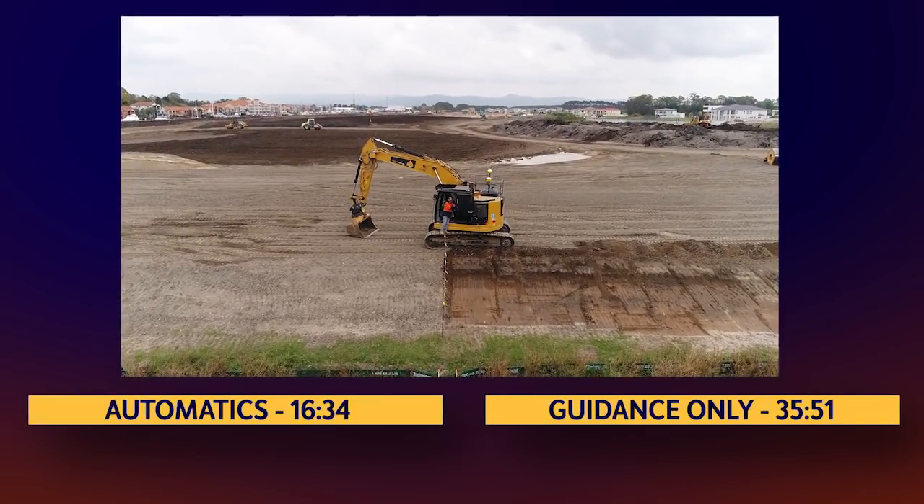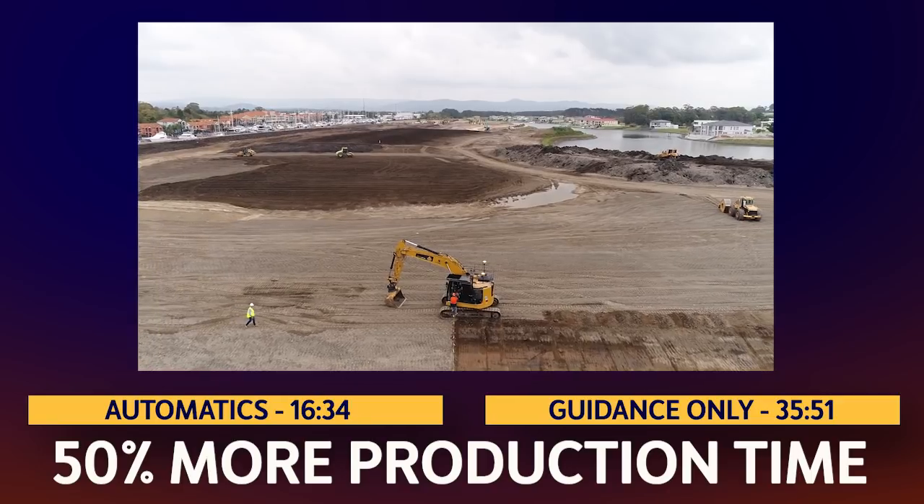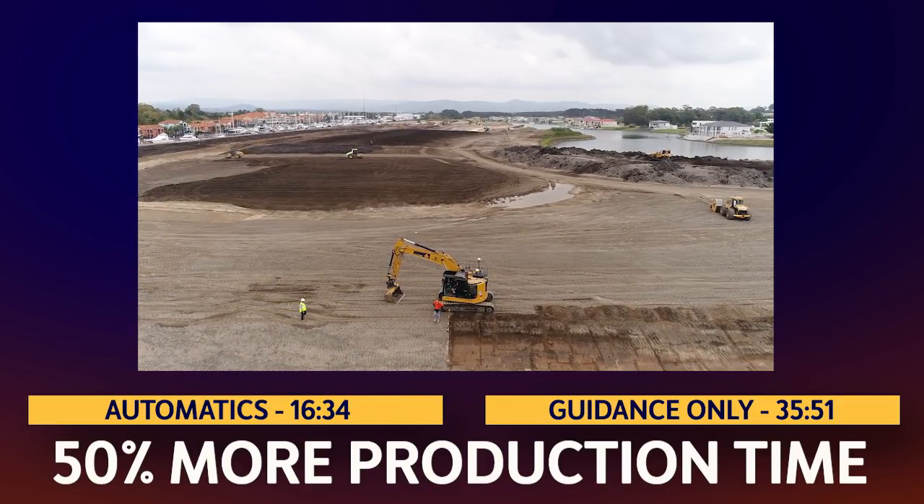You've seen what Trimble Automatics did for C Civil. Now think about what 50% more production time every day of the year would do for your business.